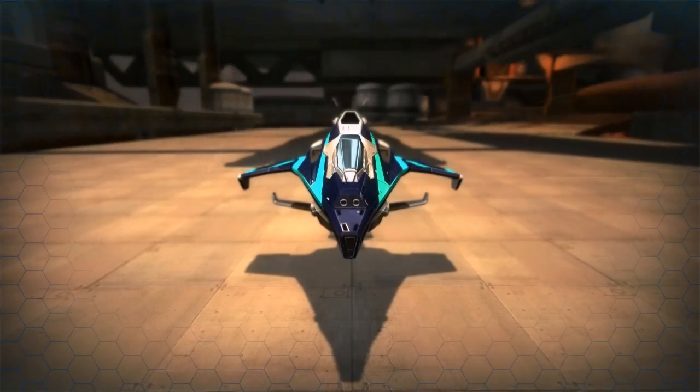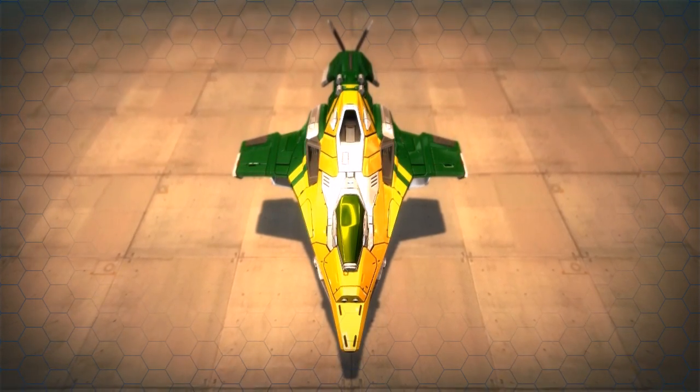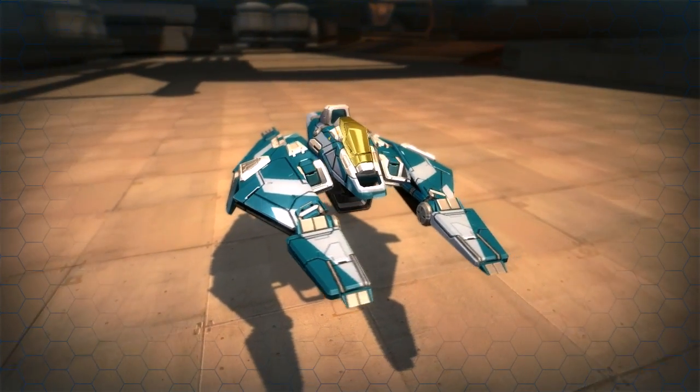The first of these features to become available during the beta will be customizable racer skins. Each racer will have a selection of skins that the player can choose from.